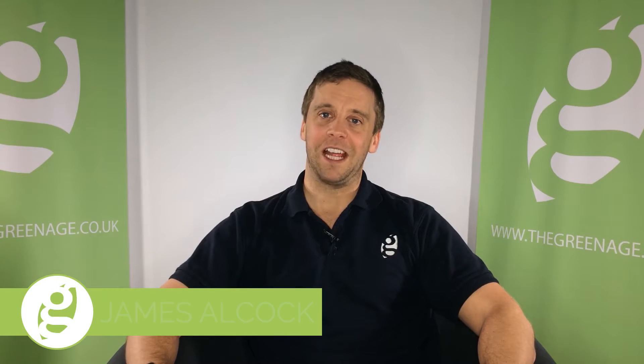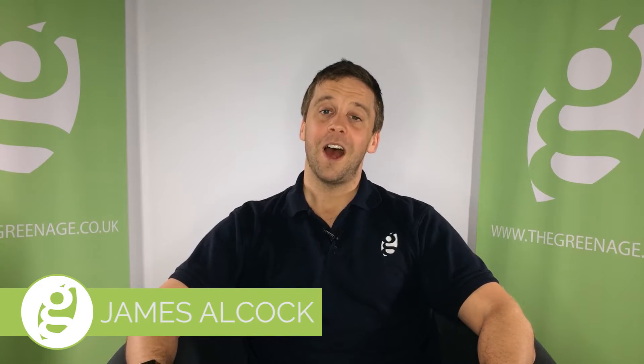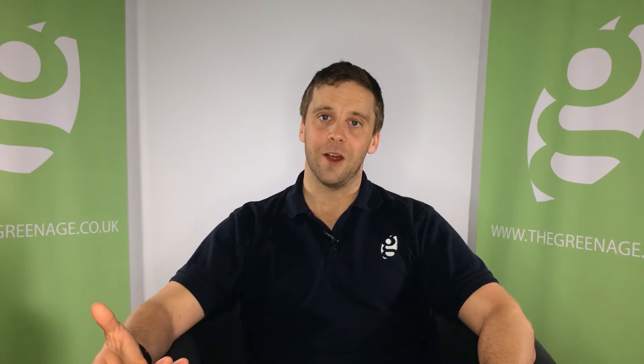Hi, my name is James, I'm from the GreenEdge, and today I'm going to talk to you about solar energy and using it at home.